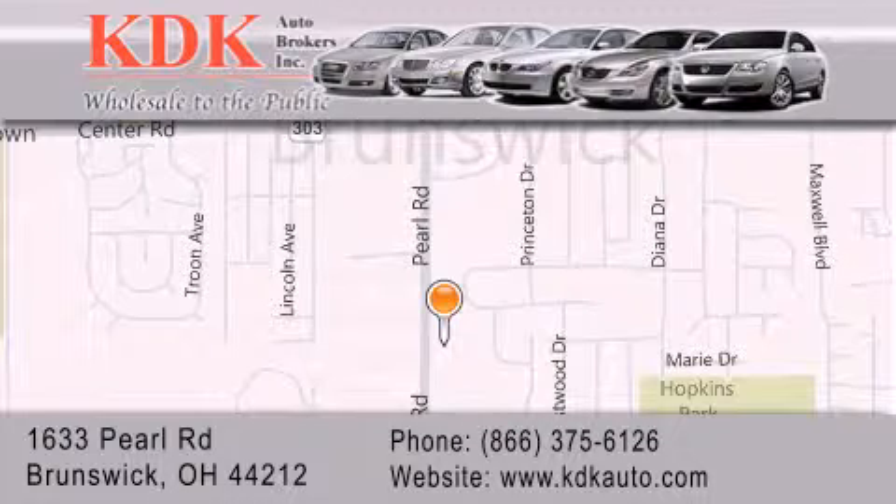We are conveniently located at 1633 Pearl Road, just one half miles south of Route 303, minutes off I-71. We look forward to serving you!